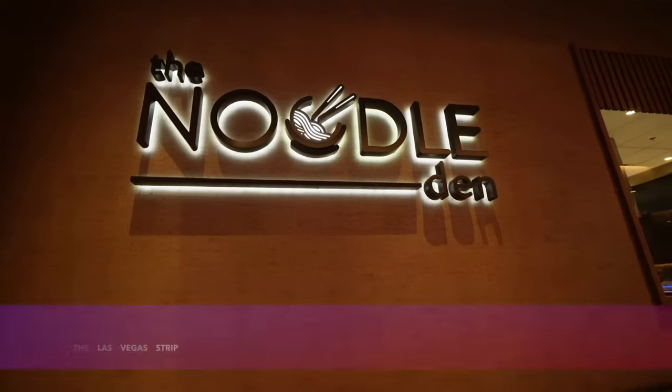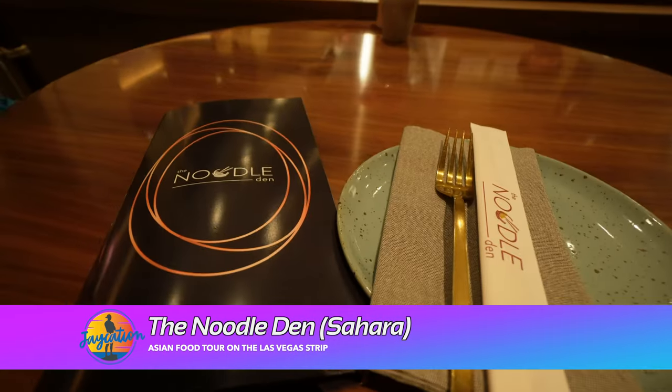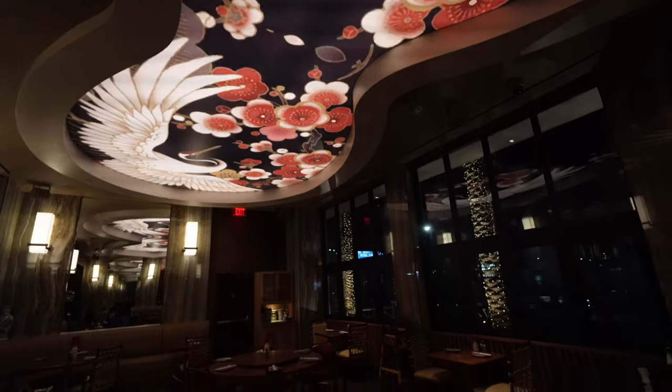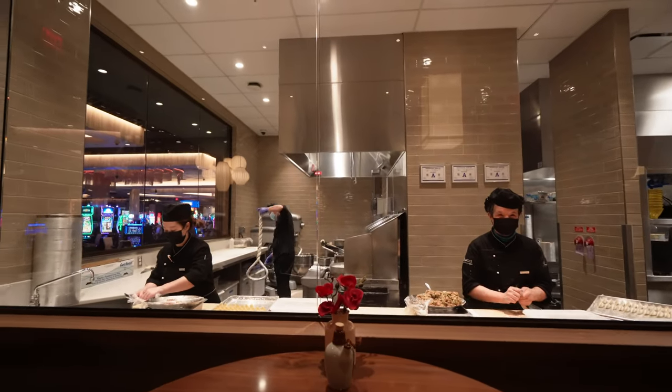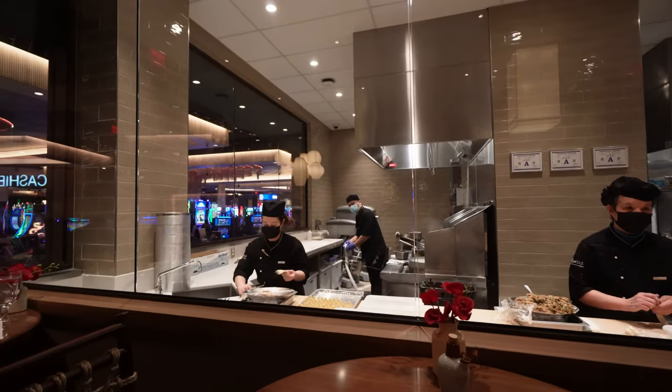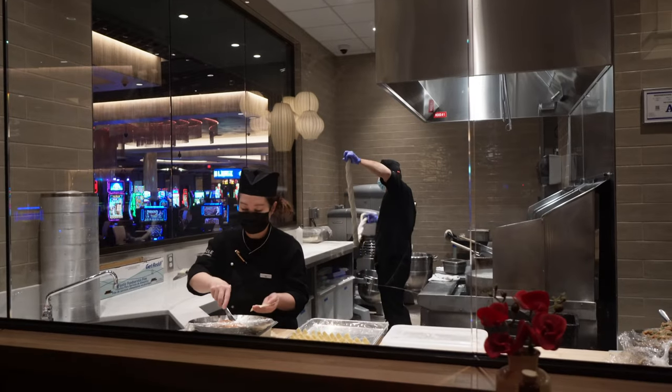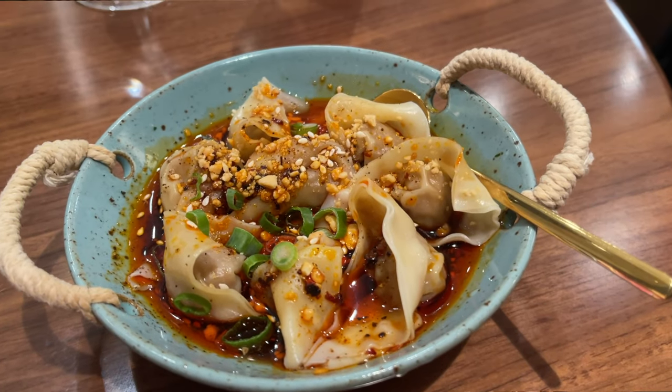Let's work to the next must-try Asian spot on the Las Vegas Strip, here at the Sahara. It's called Noodle Den — they make handmade noodles and dumplings. I heard this place is amazing. I stayed here a couple of days earlier in the week and kept looking at it, and I'm glad to finally try it. Let's go inside. You get to see them actually make the wontons, dumplings, and noodles all in front of you. This place is actually family-run. We ordered a couple of their most popular dishes.